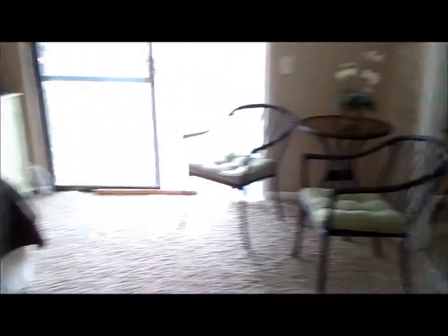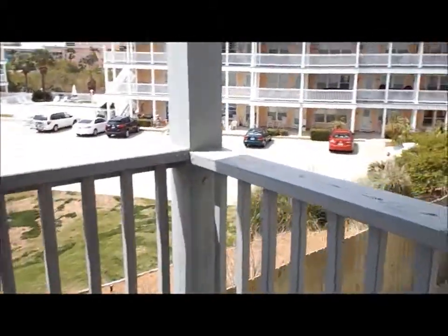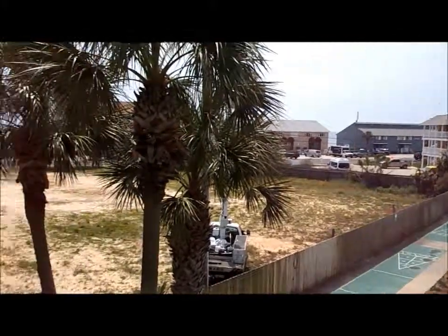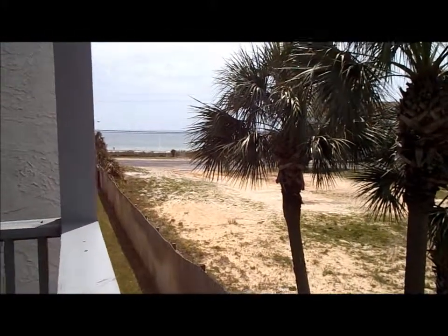This is the master bedroom. It's a nice size and it does have its own balcony. The complex behind this one is called Peach Tree Place. It has a nice view of the beach which is just right across the street.